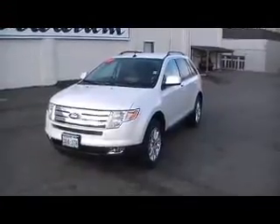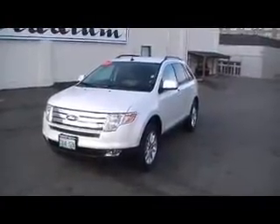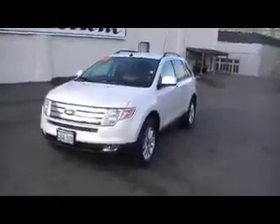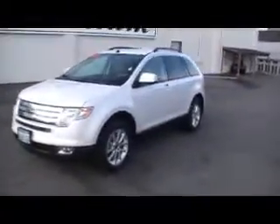Gets you some great gas mileage, and a lot of great styling to this vehicle. It has a tri-bar chrome grill, wrap-around headlamps, and fog lamps with blue lining. Alloy wheels, four wheel disc brakes, and keyless entry heat pad.